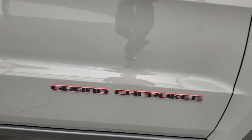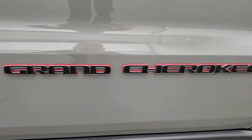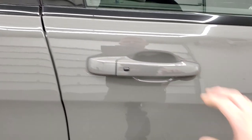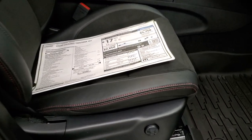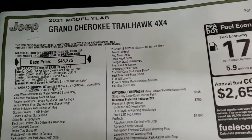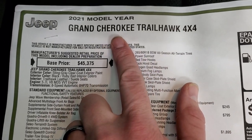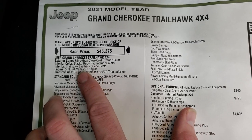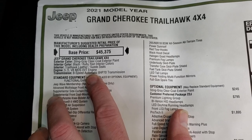You get the black Grand Cherokee lettering outlined in granite crystal and red. Looking at the original window sticker - feel free to pause it and see if it has all the options you're looking for. Key things to note: 2021 Grand Cherokee Trailhawk, Sting Gray, the 5.7 Hemi with MDS, which shuts off four of the cylinders on the highway.